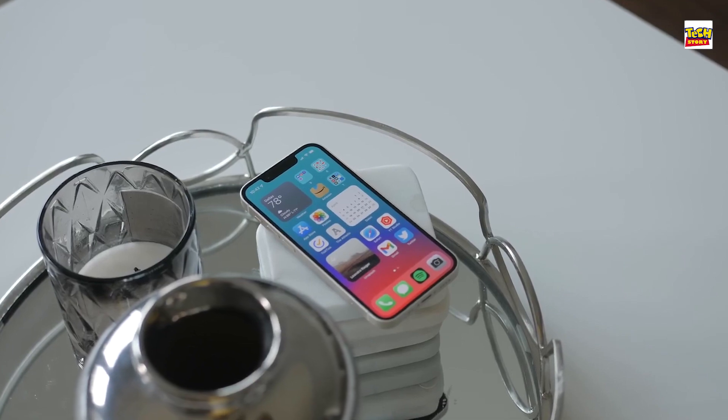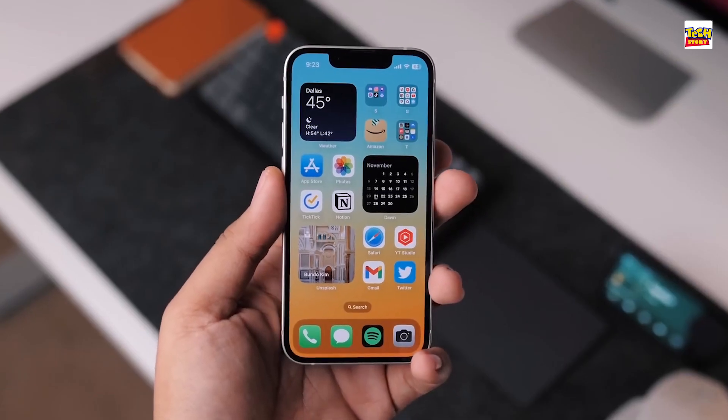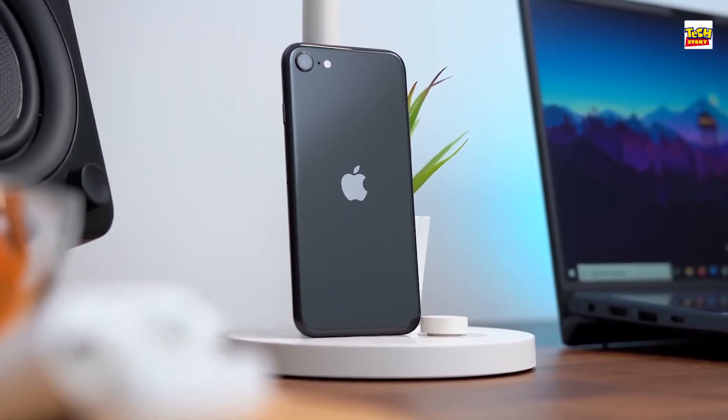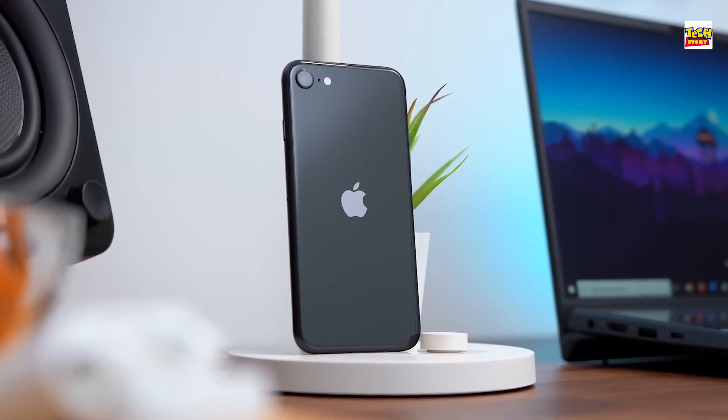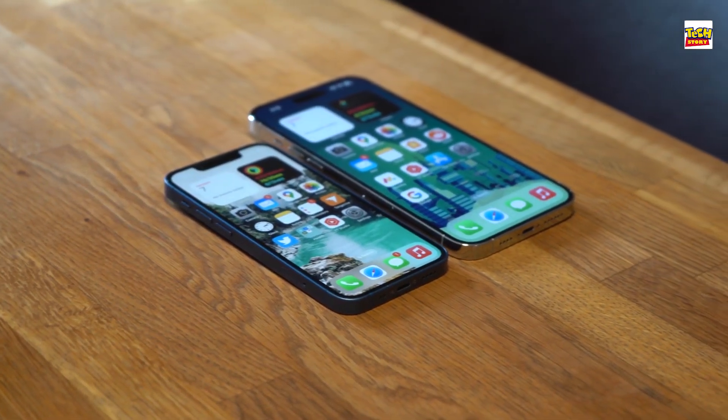If this was to be the case, then the iPhone SE 4 would get a full-screen makeover alongside a 6.1-inch display. However, they indicate a completely different design approach that would represent a minor modification of Apple's current best iPhone, the iPhone 14, rather than the previously reported XR.